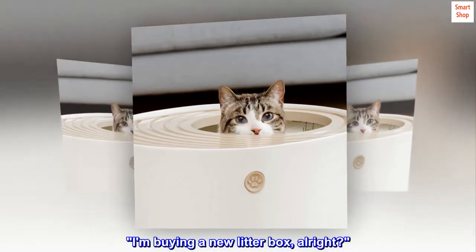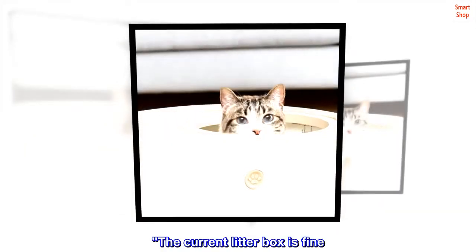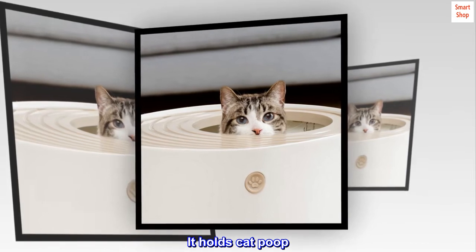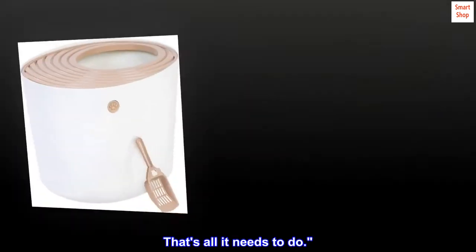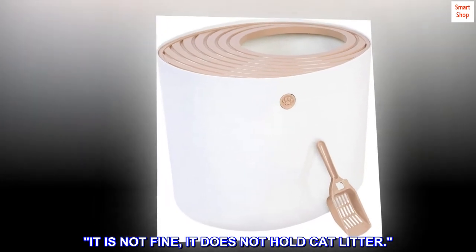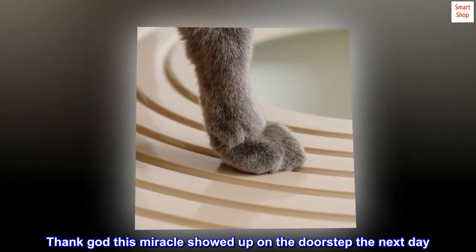"I am buying a new litter box, alright?" "The current litter box is fine. It holds cat poop. That's all it needs to do." "It is not fine, it does not hold cat litter." Thank God this miracle showed up on the doorstep the next day.